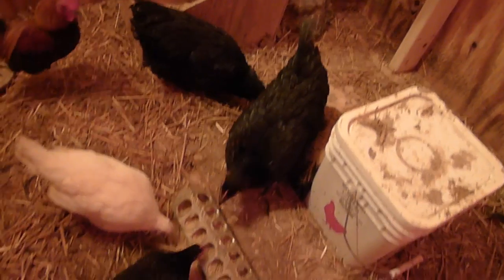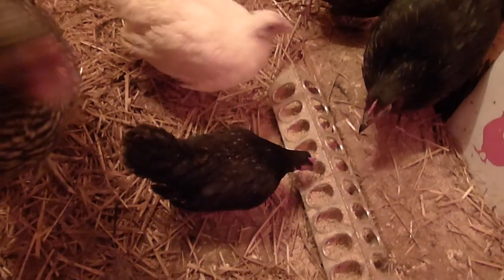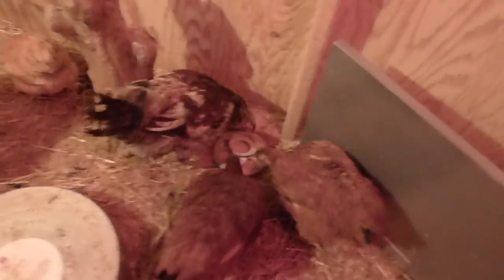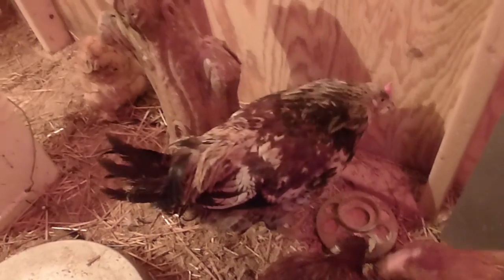Then we have our Black Star chicks, about five months old. And our little Ariel — she's our little Bantam — and Cinderella, the white one. And the big guy over here, we think it's a guy anyway, is our exotic chick, Eggie.